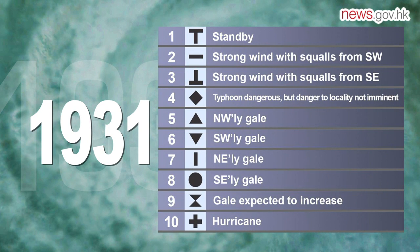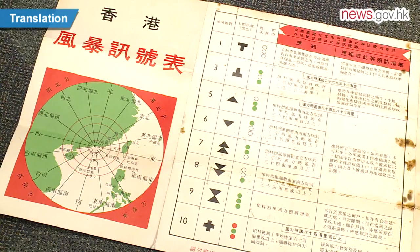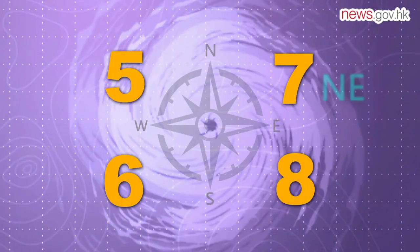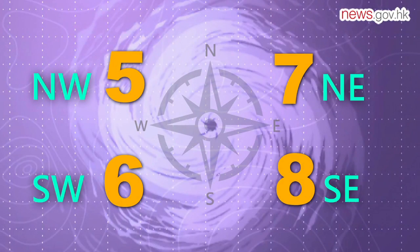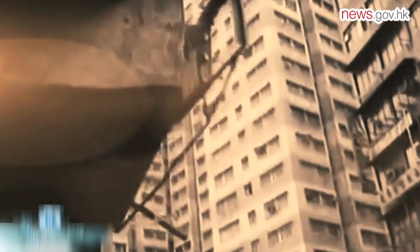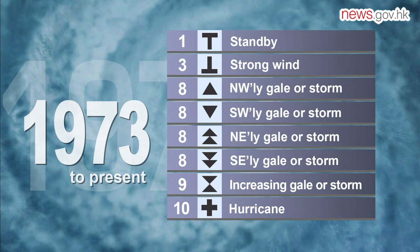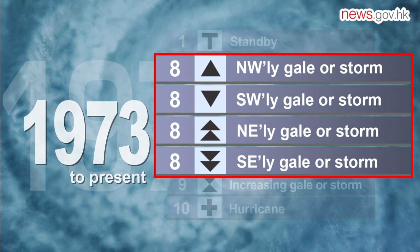The new system was adopted by the Hong Kong Observatory a year later. Before 1973, we had typhoon signal numbers 5, 6, 7, and 8. The four signals indicated the same levels of gale force winds coming from four different directions, but they might create misunderstanding. For example, when typhoon signal number 7 was replaced by number 5, people might mistakenly think the wind was getting weaker. So in 1973, the signal number 5 to 8 system was replaced by today's four typhoon number 8 signals, indicating winds coming from one of four different directions.